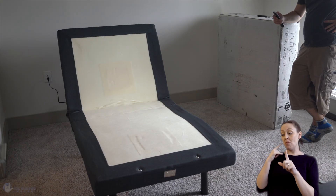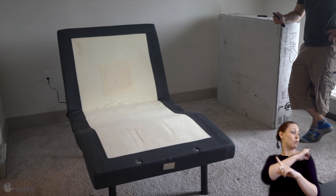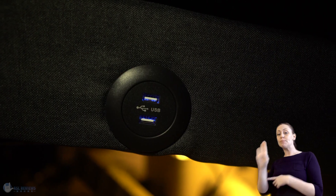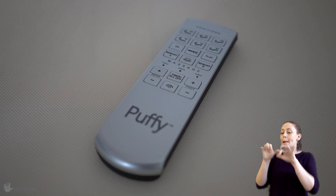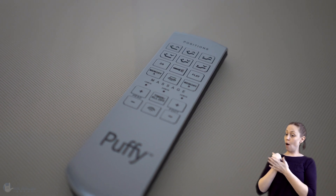Adjustable bed frames have come a long way from the health benefits that hospitals originally adopted them for. Now with luxury features such as USB charging, massagers, and wireless remote controls, adjustable bases are elevating the sleep and relaxation experience. And they come in a variety of sizing options, and they're especially useful for couples that need dual adjustability.